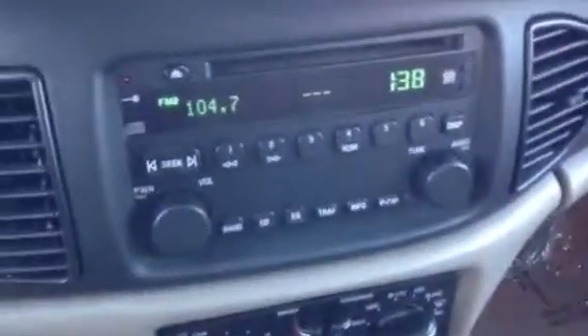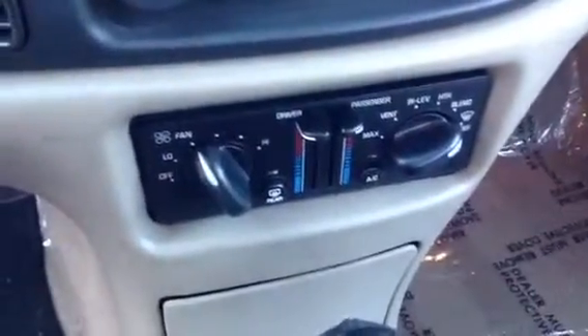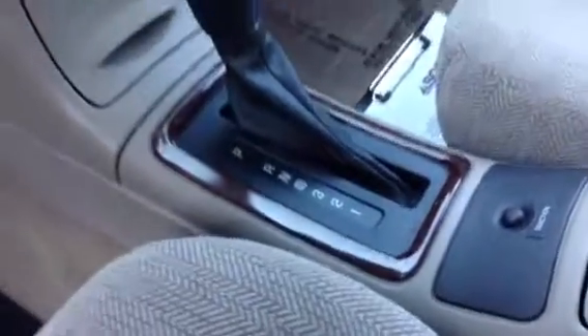Inside the vehicle, you have a radio — standard AM FM radio and a CD input. And here are your climate controls. There's the traction control button there as well.